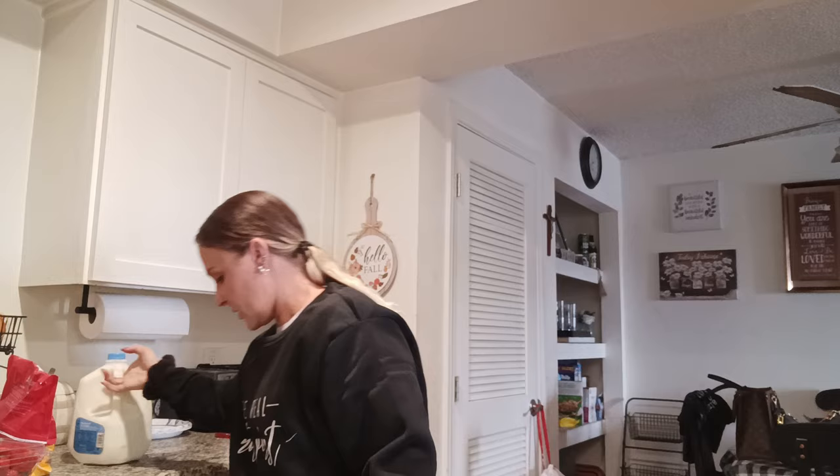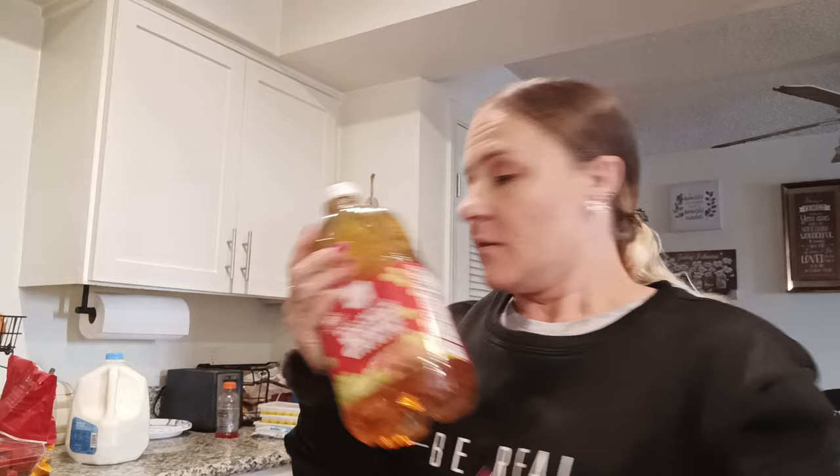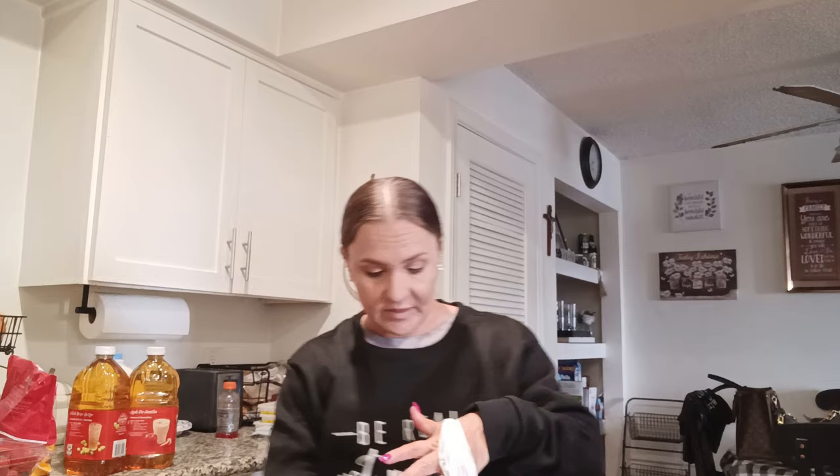Then I got two of these for Malachi's lunches and I have to hide them because he'll eat them in one day. They're Little Bites by Entenmann's — I got the chocolate chip and the party cake. I did get a gallon of milk. We needed some juice, so I got the 100% white grape juice from Market Pantry — it's really good. And then I got apple juice as well.